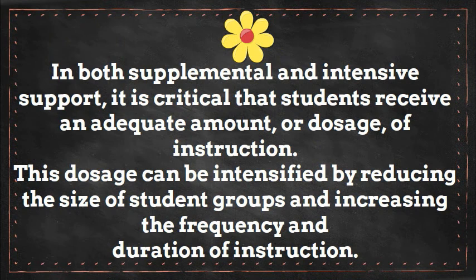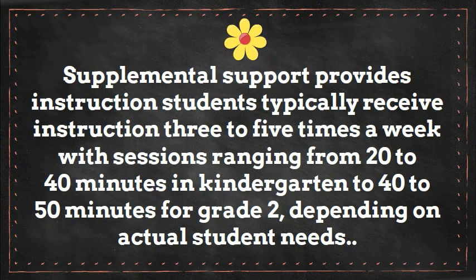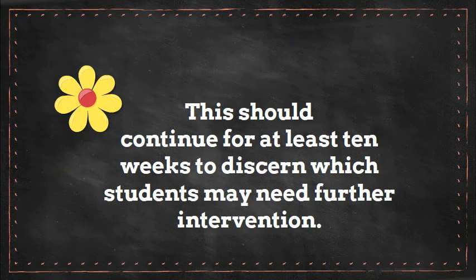In both supplemental and intensive support, it is critical that students receive an adequate amount or dosage of instruction. This dosage can be intensified by reducing the size of student groups and increasing the frequency and duration of instruction. Reducing the number of students in learning groups provides them more opportunities to practice new skills and respond to what they are learning. In the supplemental tier, students typically receive instruction three to five times a week with sessions ranging from 20 to 40 minutes in kindergarten to 40 to 50 minutes for grade 2, depending on actual student needs. This should continue for at least 10 weeks to discern which students may need further intervention.